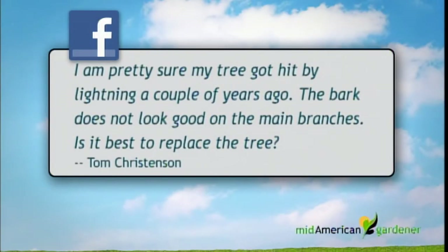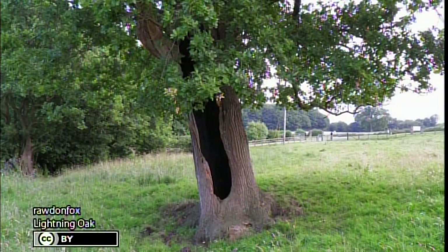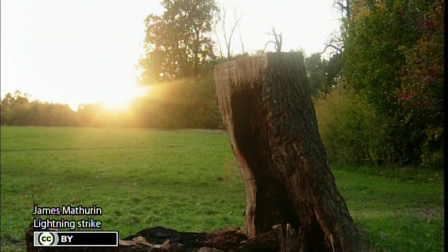Dave has a question about a tree struck by lightning — Tom sent it in via Facebook. Tom says he's pretty sure his tree got hit by lightning a couple of years ago, and the bark does not look good on the main branches. Usually when lightning strikes a tree, the damage starts at the top and travels down the trunk. Sometimes it will heal over; other times the damage may be severe enough that it cannot. In the picture it does not look like this tree would heal over, so Dave recommends cutting the tree down and starting with a new one.